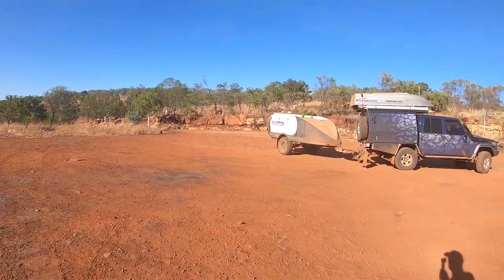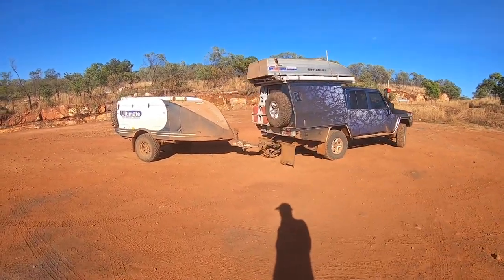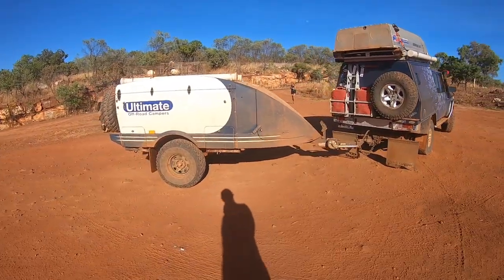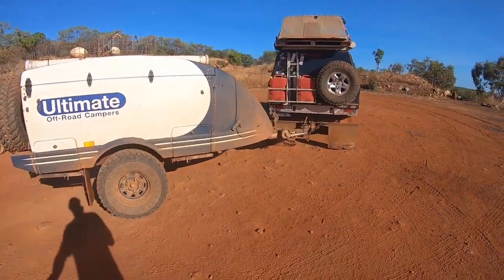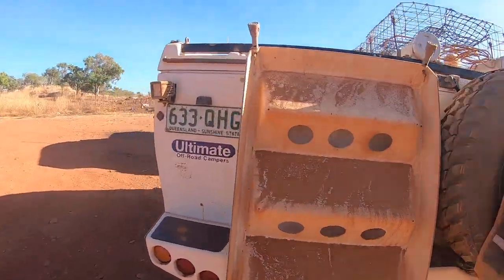After Leonard's Gorge we're heading to Mount Hart for three nights — a little bit of civilisation. What I mean by that is they've got a store and a restaurant. Hopefully we'll get there without too much more maintenance issues.